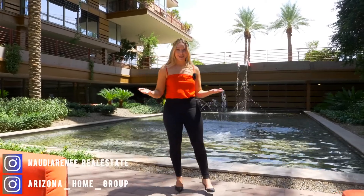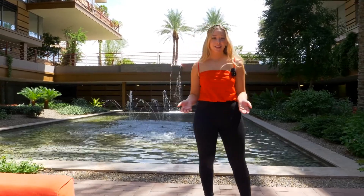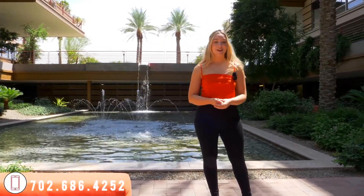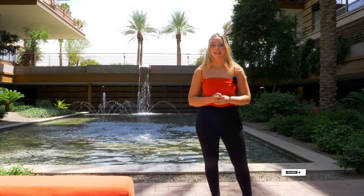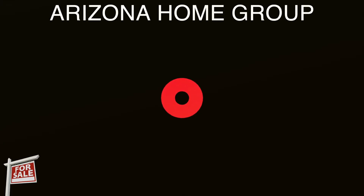Thank you for joining us for today's lifestyle video. For more information on all things Scottsdale and Scottsdale living, feel free to give me a call at 702-686-4252, and make sure to comment, like, subscribe, and hit that notification button for more videos like these. Thank you guys, take care — I'll see you next time. Bye!